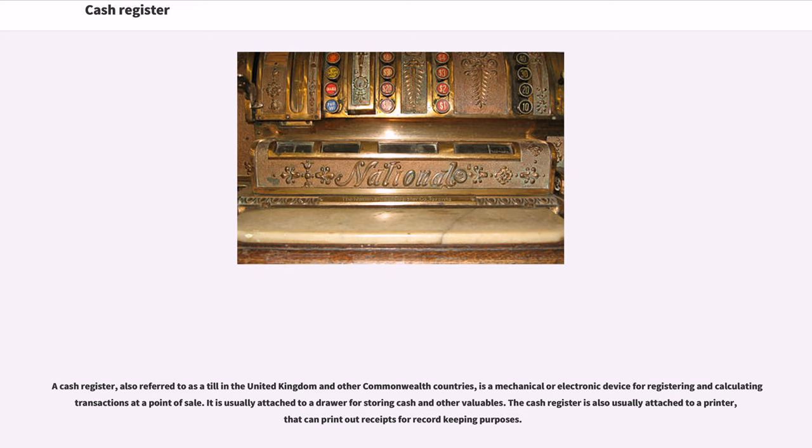A cash register, also referred to as a till in the United Kingdom and other Commonwealth countries, is a mechanical or electronic device for registering and calculating transactions at a point of sale. It is usually attached to a drawer for storing cash and other valuables. The cash register is also usually attached to a printer that can print out receipts for record-keeping purposes.